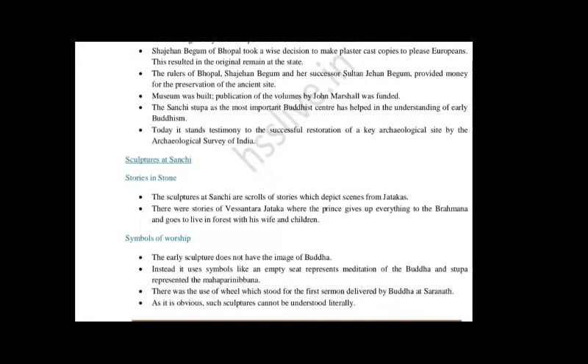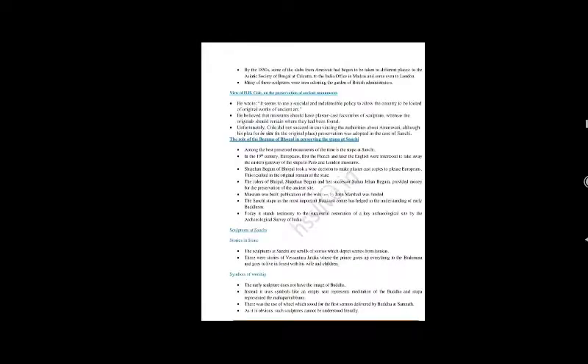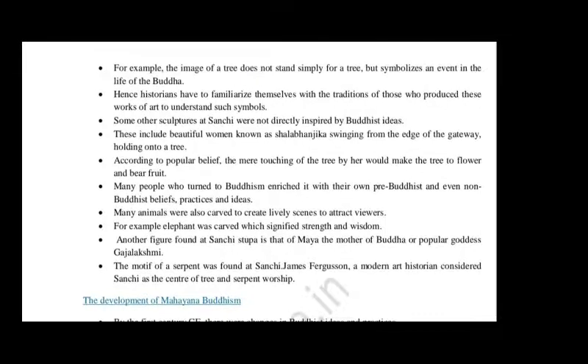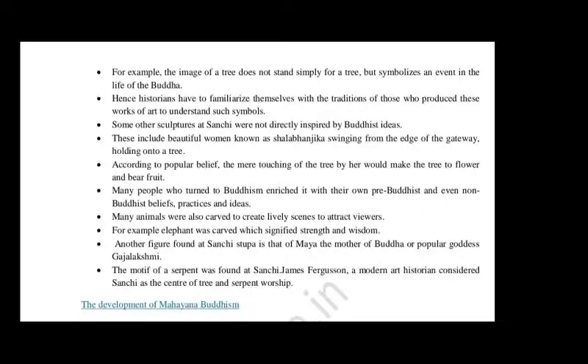The next symbol is the Wheel, which represents the first sermon delivered by the Buddha at Sarnath. The Ashoka Chakra in our national symbol is also taken from Sarnath. The next symbol is the Tree. The tree represents the meditation performed by Gautam Buddha beneath it. So the image of a tree does not simply depict a tree but symbolizes an event in the life of the Buddha. Hence historians must familiarize themselves with the traditions of those who produced these works of art to understand such symbols.